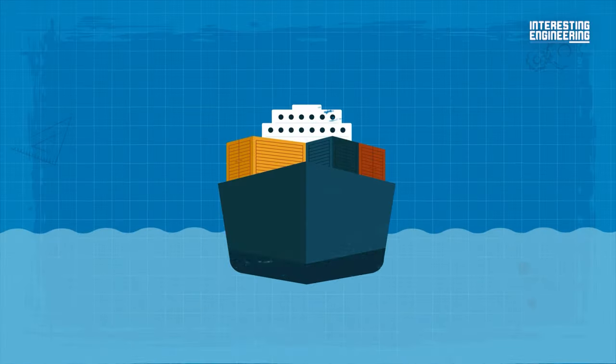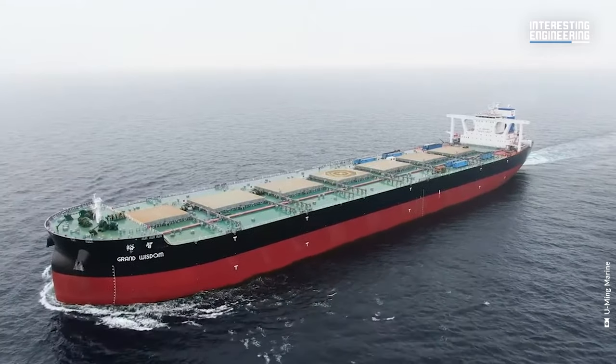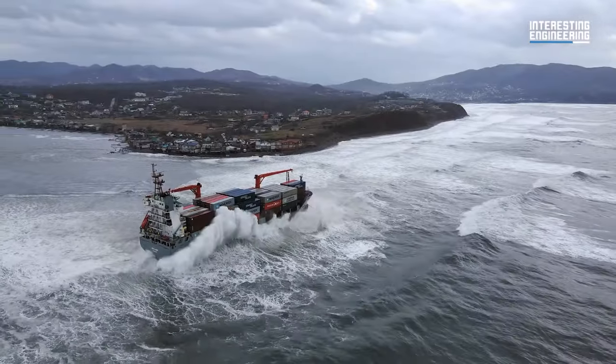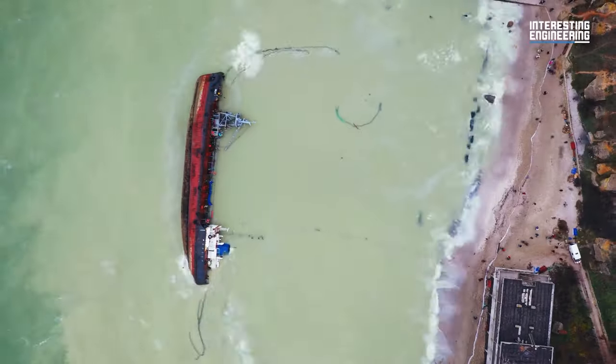The buoyancy of a ship on the water depends on its density. If the ship is denser than water, it sinks down. However, if it's less dense than water, it will float. What keeps the ship afloat is the upward force — pressure from the water — weighing the same as the water, keeping it from sinking completely.